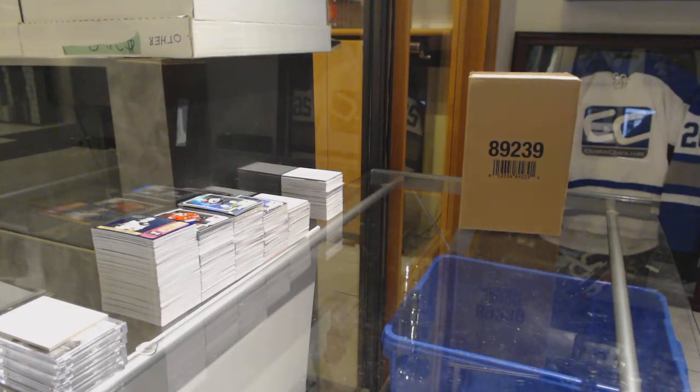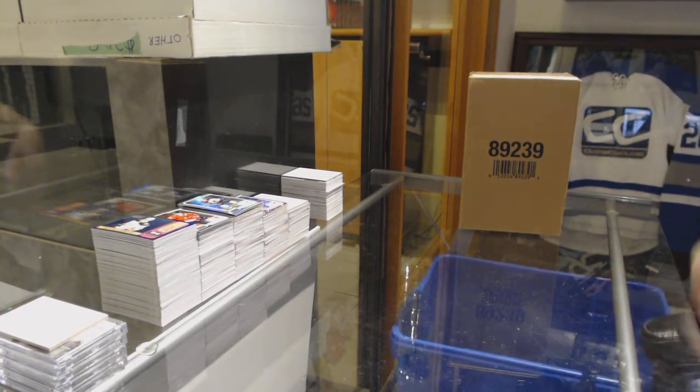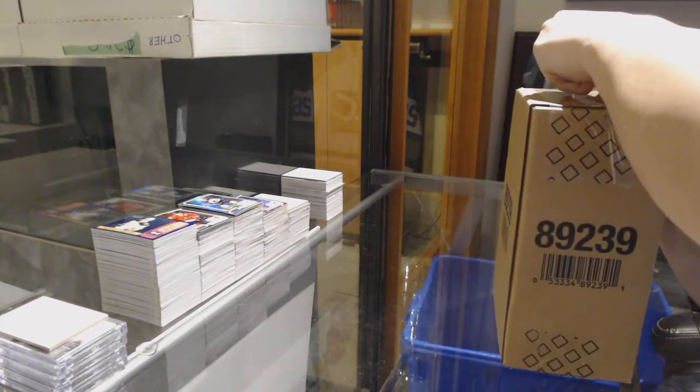Starting off CNC Group Rake 9588, we've got the five box case break of 1718 Upper Deck Premier. Best of luck, folks.